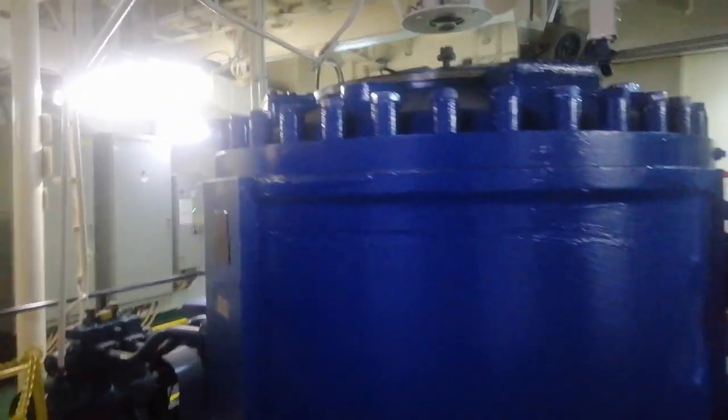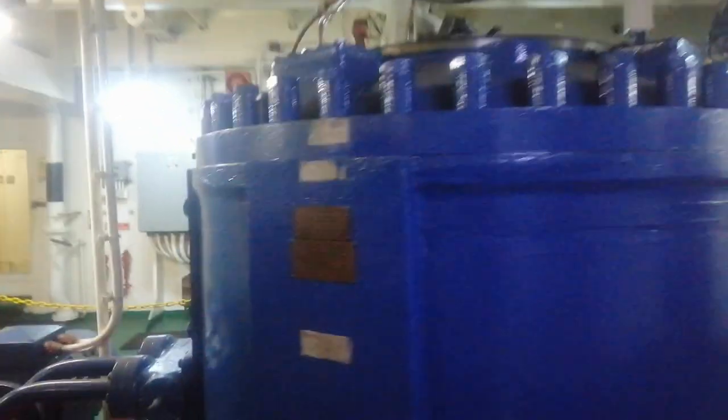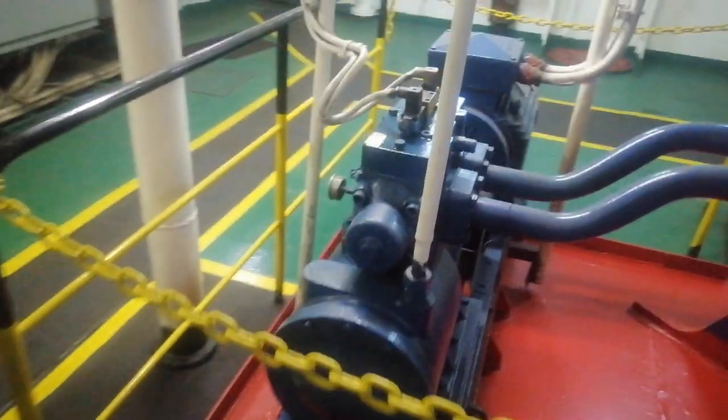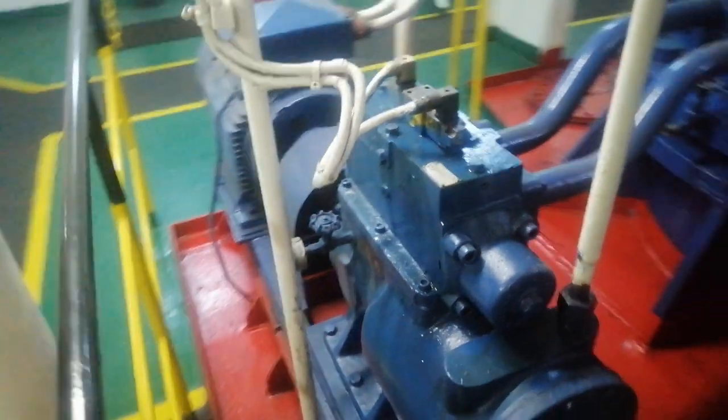This system consists of a series of pumps, valves, cylinders, and sensors that work together to control the movement of the rudder. The steering system can be controlled from multiple locations on the ship, including the bridge and the steering gear compartment.